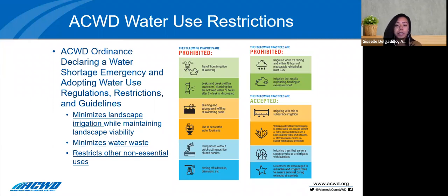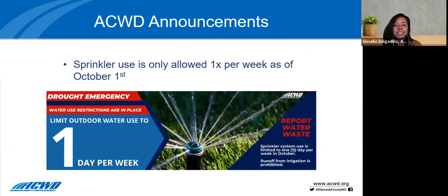Prohibited actions include runoff from irrigation, using decorative fountains, using hoses without positive shutoff nozzles, and hosing off hardscapes like sidewalks and driveways. Our ordinance is really aimed at outdoor water use.